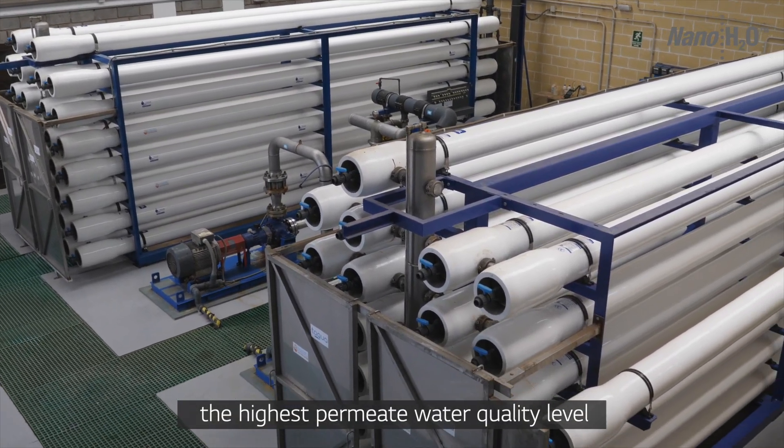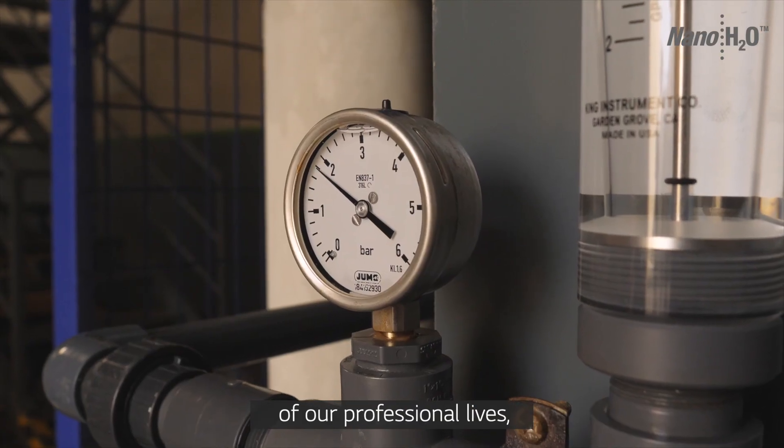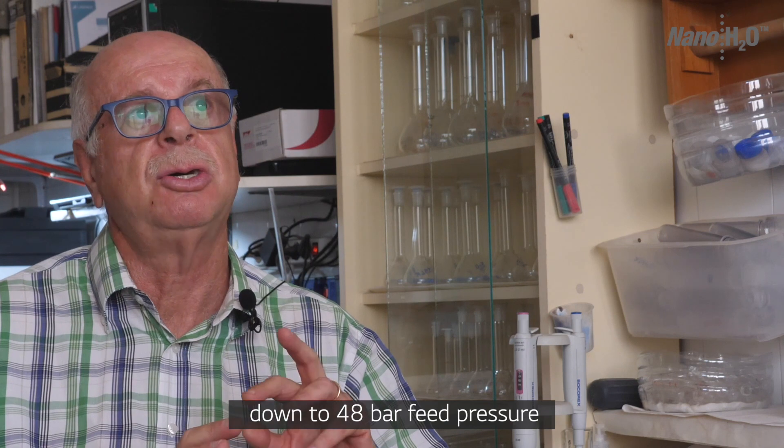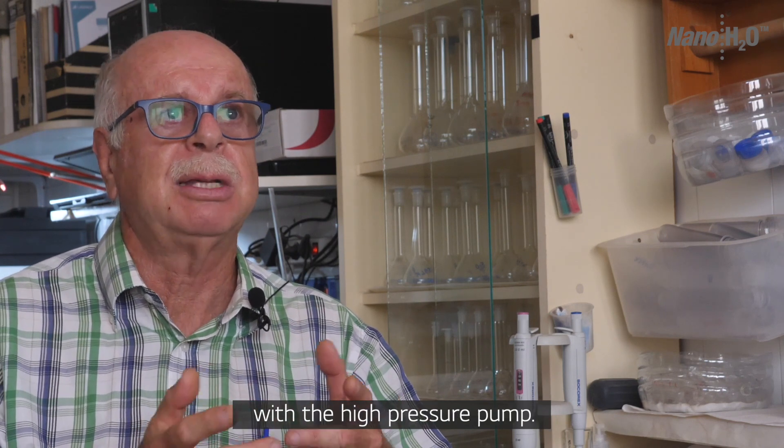A maximum quality that we have had throughout our professional life, and a very low pressure — we are talking about 50 to 52. We have reached 48 bars of pressure in the high pressure pump.